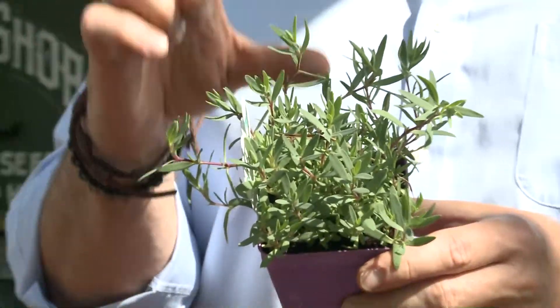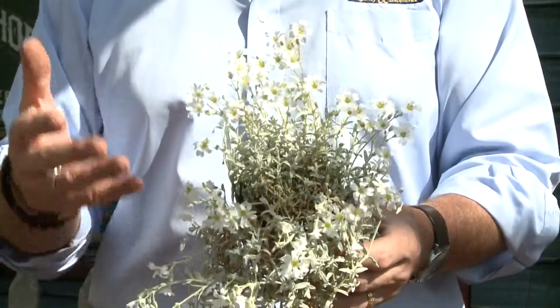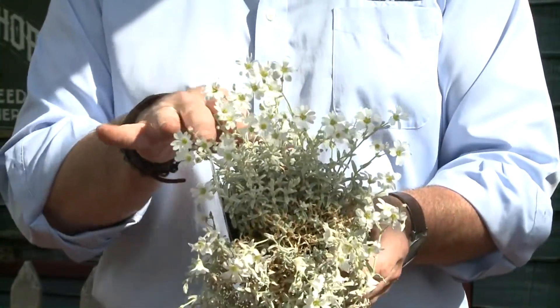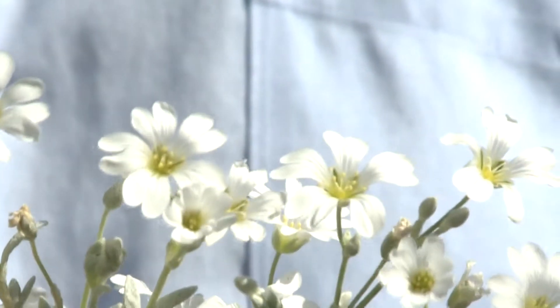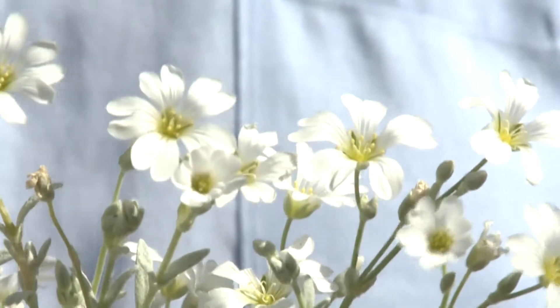It reaches only about four to five inches in height. Snow in Summer is our largest miniature steppable ground cover. It has beautiful white flowers hovering above silver-gray colored leaves, and these flowers will continue to bloom all summer long. This one reaches a whole whopping five to six inches and makes a great ground cover.